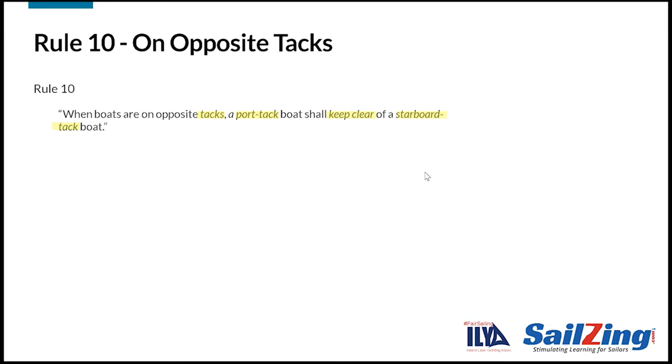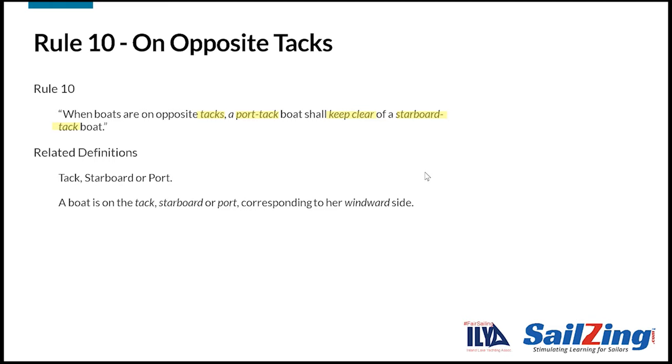Let's look at the definitions for the terms in Rule 10. Pay attention here because these affect the answers to the scenarios we'll discuss in the next slides. First, the definition of starboard tack and port tack. How would you define starboard and port tacks? Here's how the rule book defines them: the tack you're on is based on your windward side. Note also that windward is in italics and has a definition — we'll get to that definition shortly.